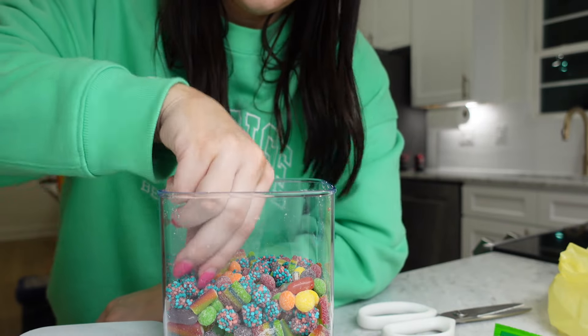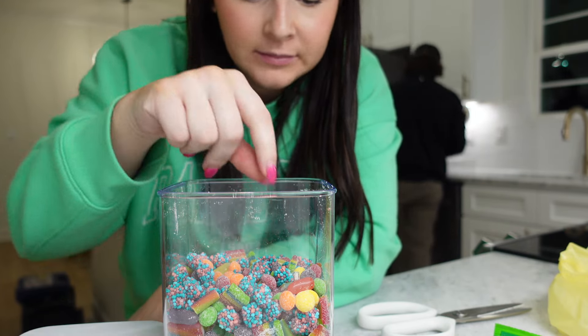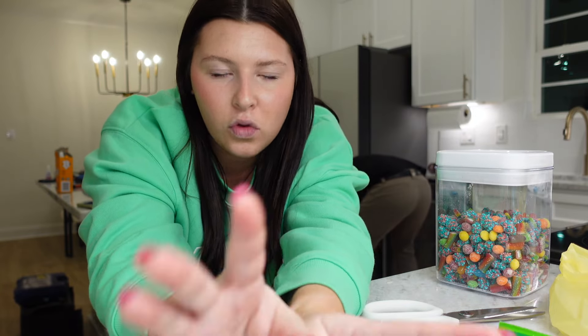Oh my gosh, I like the best candy is in this — that's sour! I highly recommend making one of these. That's gonna be it for my unpacking videos — I think I should just do the rest without vlogging because it kind of just slows down the process. We also have the baby shower tomorrow so we've got a lot to do, and I'm gonna vlog that as well. Thank you for watching today's video, I hope you guys enjoyed it, and I will see you in my next one!